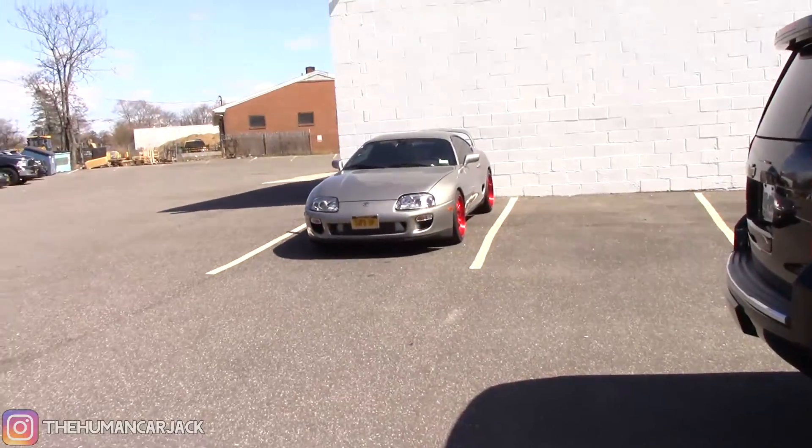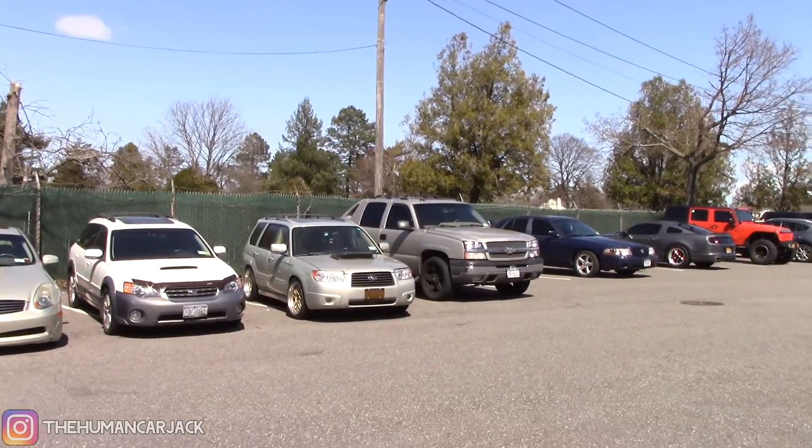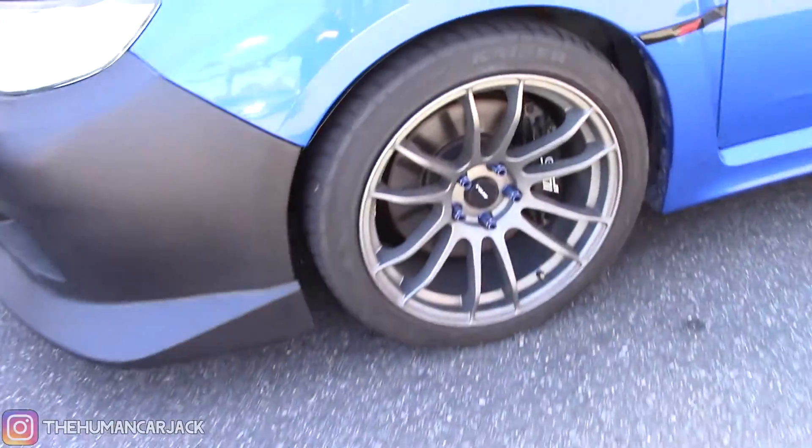They have a lineup of Subarus — WRXs, Legacies, STIs of different years — and a GTR over there. They mostly specialize in Subarus and Nissans but service other cars as well. There's a Supra, all these different cars, and hey, even a Forester — I'm not the only one! There's also a WRX over here with the same wheels as mine in silver — pretty dope, I do like the silver a lot.